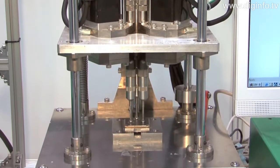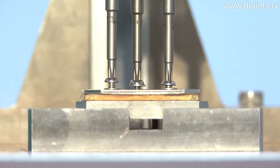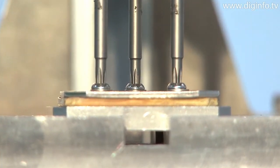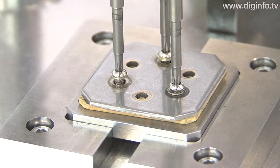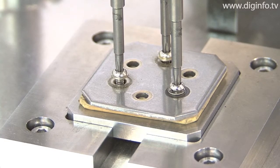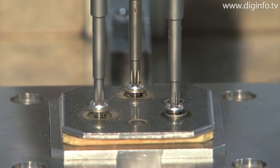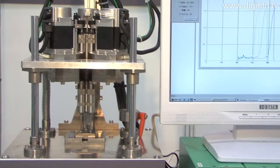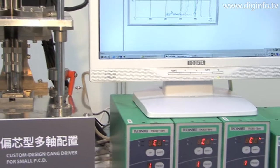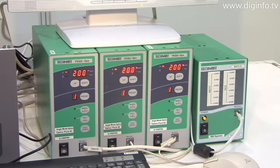Nippon Technart exhibited a torque driver system at the first International Automotive Electronics Technology Expo. Nippon Technart specializes in the development of custom driver tools and controllers using technology for tightening extremely small screws, originally from wristwatch movement mechanisms. The company develops products that feature micro torque control technology used to tighten delicate screws requiring high precision, such as screws used in compact precision electronic components and devices.